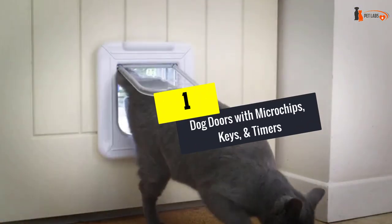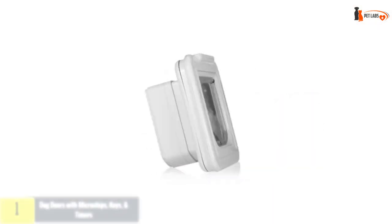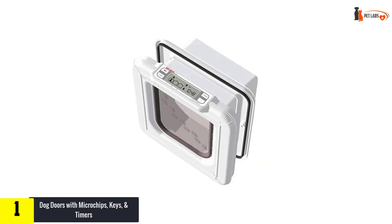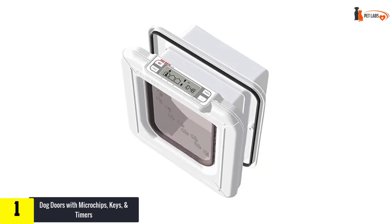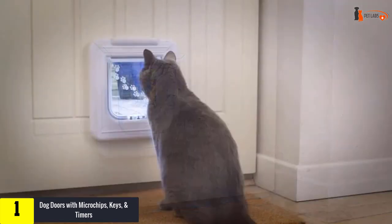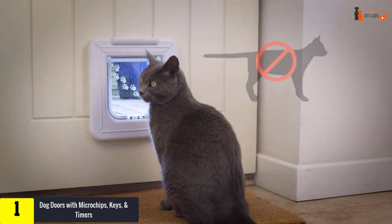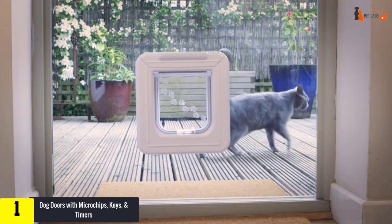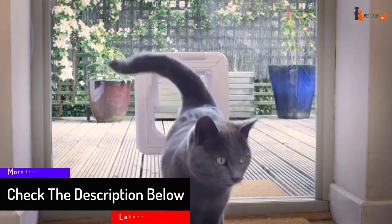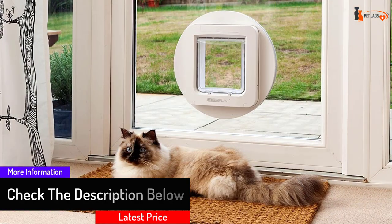At number one, we have the Dog Doors with Microchips, Keys, and Timers — the Pet Mate Cat Mate Elite Chip and Disc Super Selective Cat Flap. It's one of the better options for smaller pets like cats, activated by an embedded microchip or an external collar ID disk. It also features an LCD display showing usage information such as the last time your pet passed through. Installation is easier thanks to up to four inches of lining.